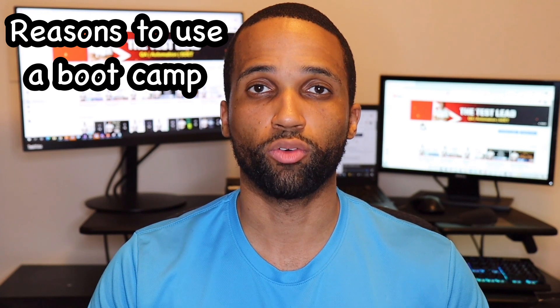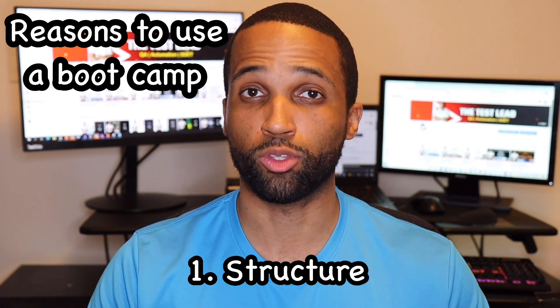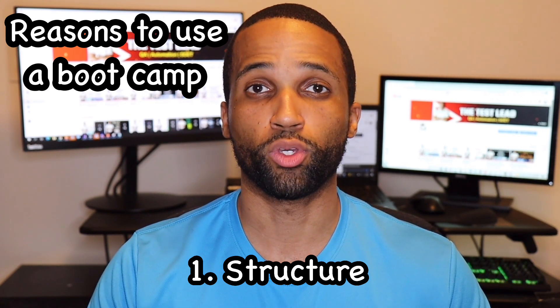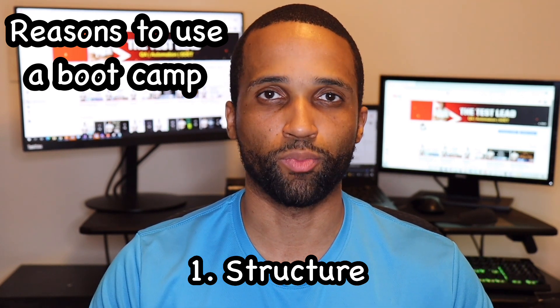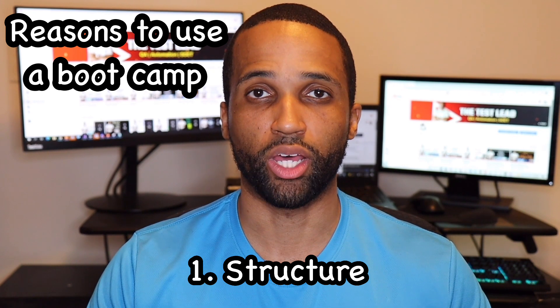Several reasons. First off, structure. Most, if not all, the information is out there for you to get yourself, but you have to find it. With a bootcamp, everything is structured to a curriculum for you to learn already, and everything is presented to you. Also, when trying to find information yourself, you sometimes find incorrect information. With a bootcamp, the structure of curriculum is much more reliable.